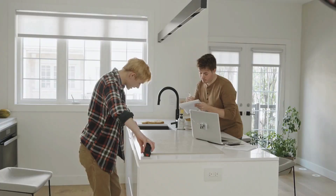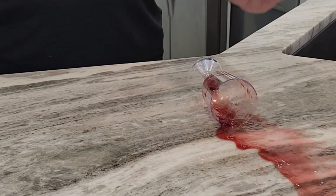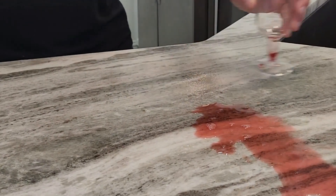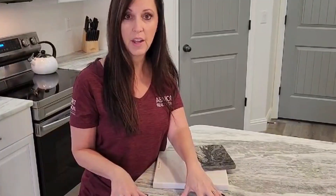The other thing is because quartz is man-made and it's porous. So imagine you go off to the grocery store and the kids spill the Kool-Aid. If it's not picked up in time — or wine — it's going to stain your quartz. So that's another reason that we chose the granite.